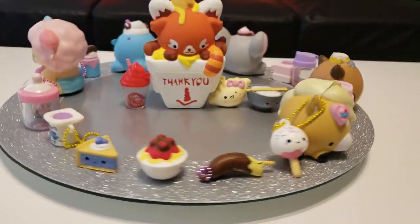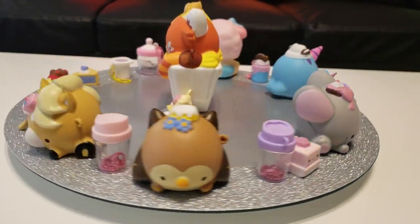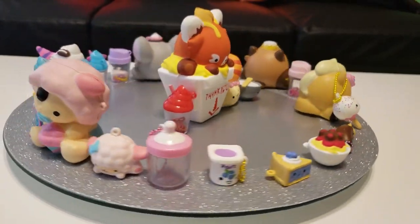We are so happy to collect all these cuties from Smushy Mushy! Thank you for watching — please subscribe for more fun!